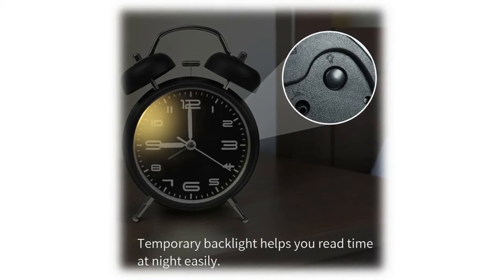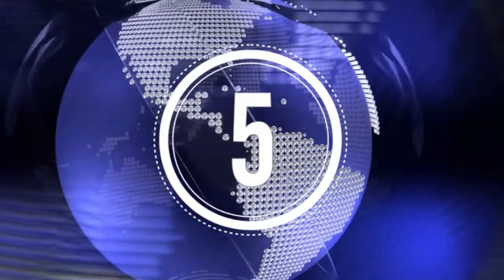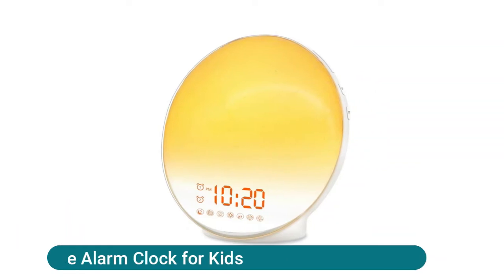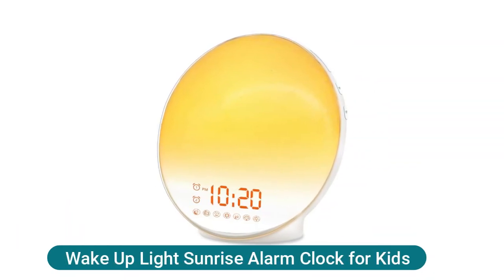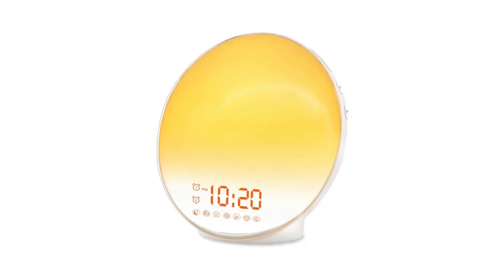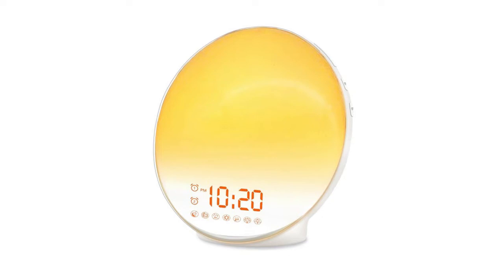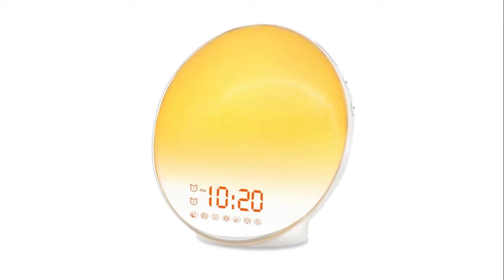Wake up light sunrise alarm clock for kids — this sleep aid digital alarm clock is designed for everyone, but especially for heavy sleepers and kids. Sunrise simulation light with seven natural sounds will gradually increase from 10% brightness to 100% over 30 minutes before the alarm setting time. If you think 30 minutes is too long, you can set the process to 20 minutes or 10 minutes.